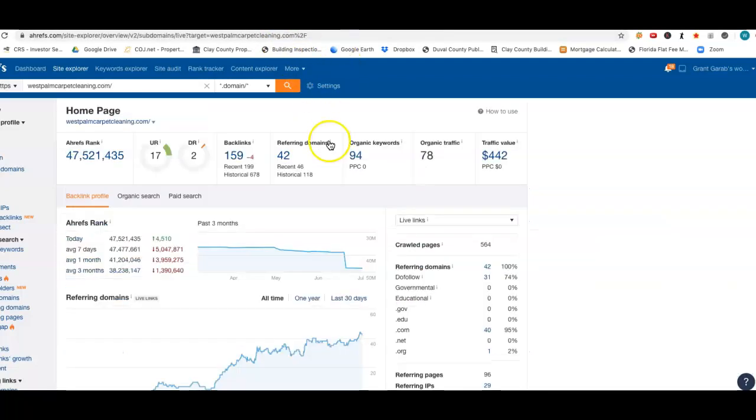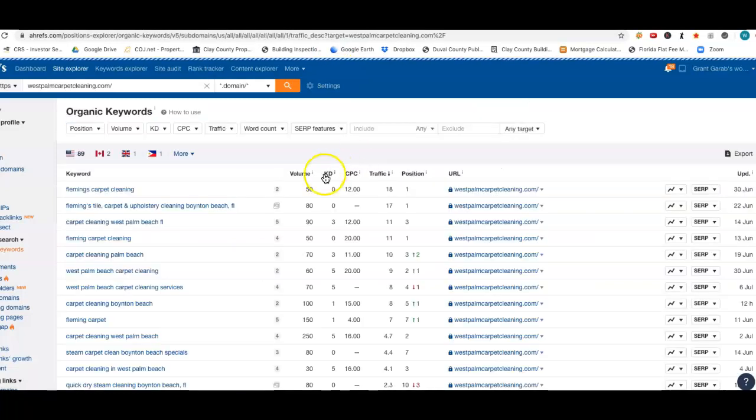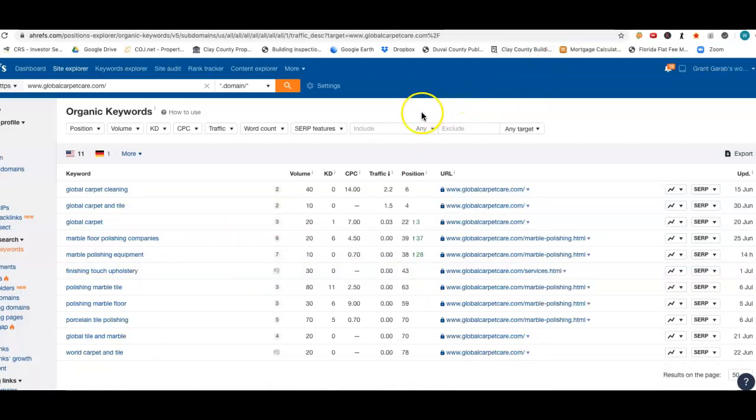Let's go take a look at the competitor real quick and find out why he's on page 1 and you're not. So that's their name — they're going to rank for that. But here we've got carpet cleaning West Palm Beach FL — 90 people a month look for that term. Fleming carpet cleaning — 50 people a month. Carpet cleaning Palm Beach — 70. West Palm Beach carpet cleaning — 60. You get the picture. We need to have these same keywords put in your website that the competitor is ranking for, so that when someone types these in, it comes up to your site. Keywords are huge. The biggest issue right now appears to be keyword selection accompanied with backlinks — we need better keywords and more of them so that people can find you.